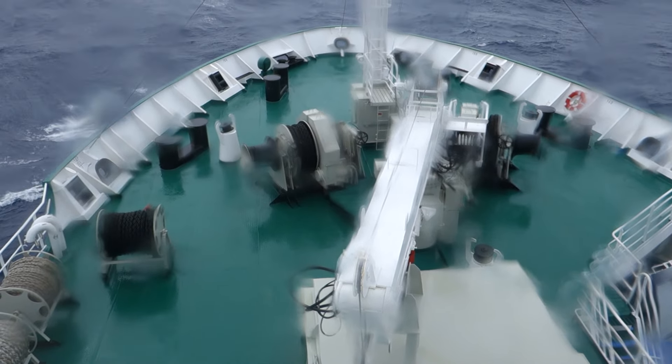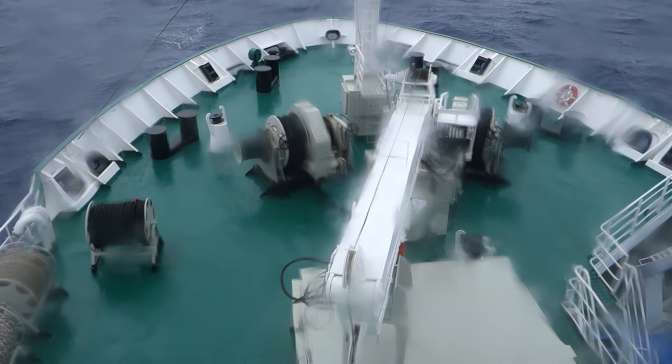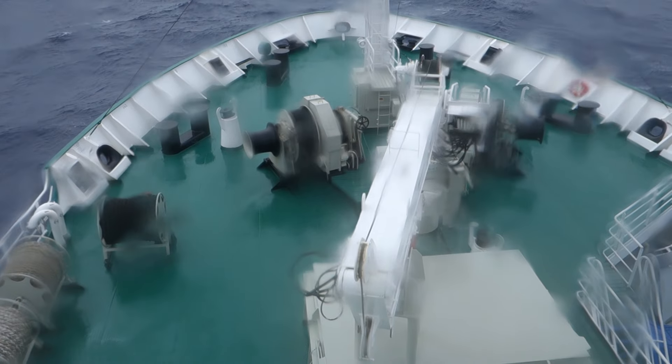The bow is covered in water. And if you look closely, you can see the ripples of the wind on the surface of the deck with the water on top.